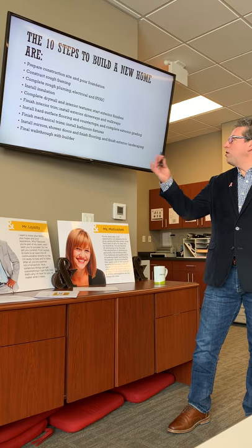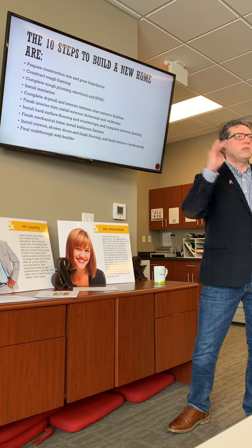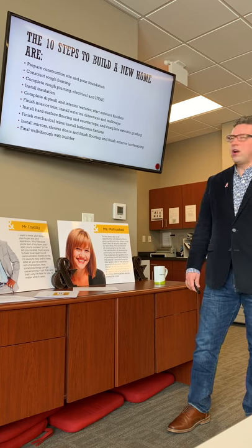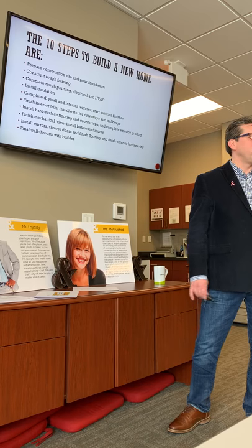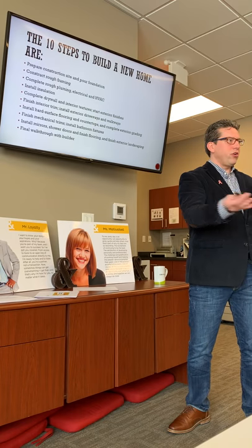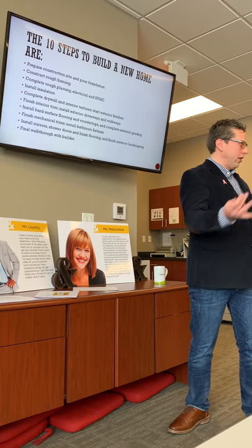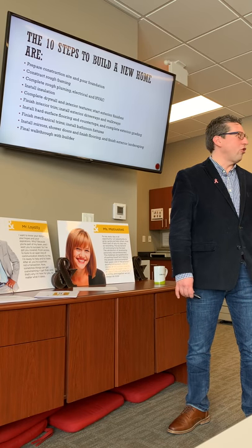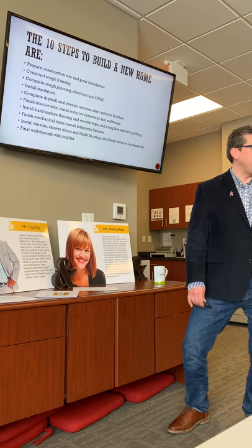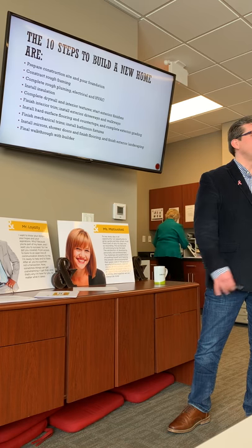Then they're going to put up the drywall, the interior textures, and exterior finishes — what kind of siding you're going to have. When you get to a new construction, you have a base model. If they want anything changed, you've got to start it beforehand. If you don't, it's hard to get those changes in, and it costs money. Those are called change requests, and if you're having new construction, you're going to have change requests.